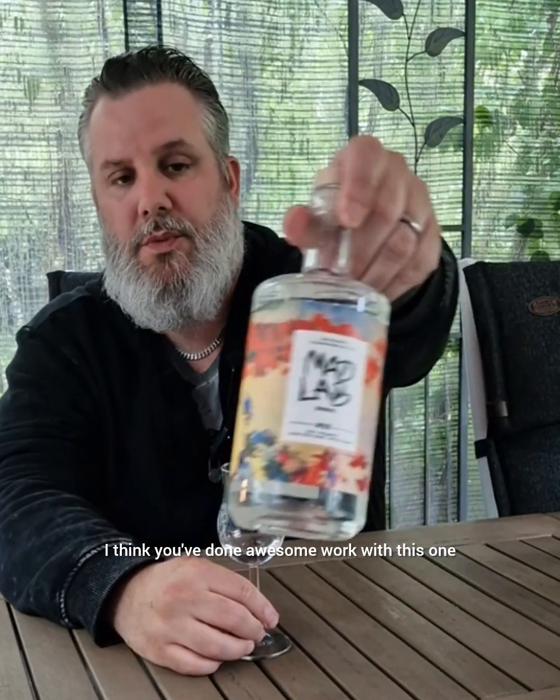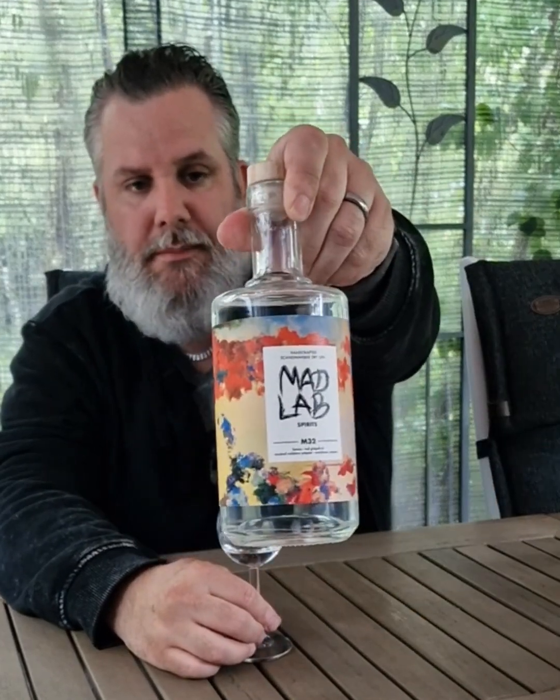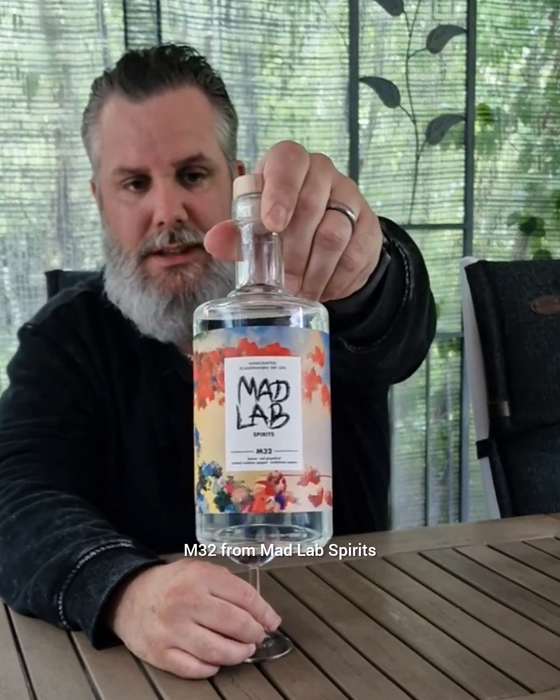And great juniper flavor. Really delicious. I think they've done awesome work with this one — M32 from Mad Lab Spirits. I'm just wondering what I can cook up for a cocktail with it.